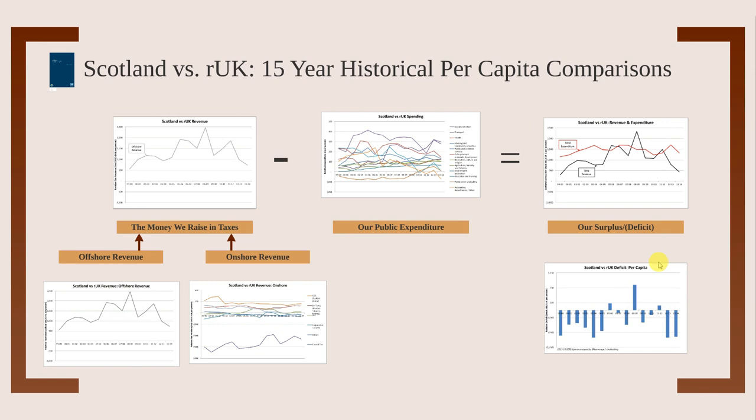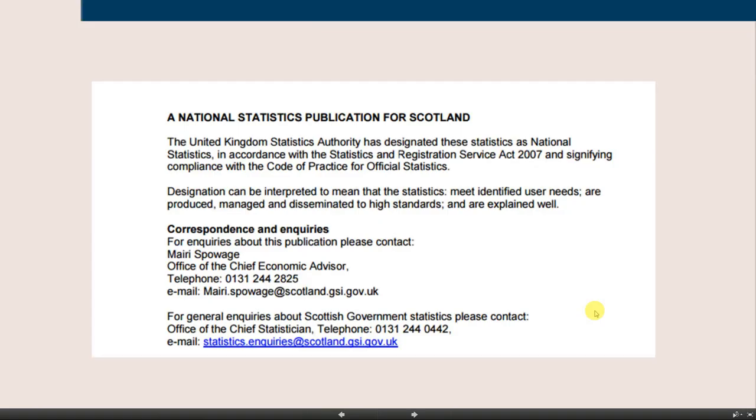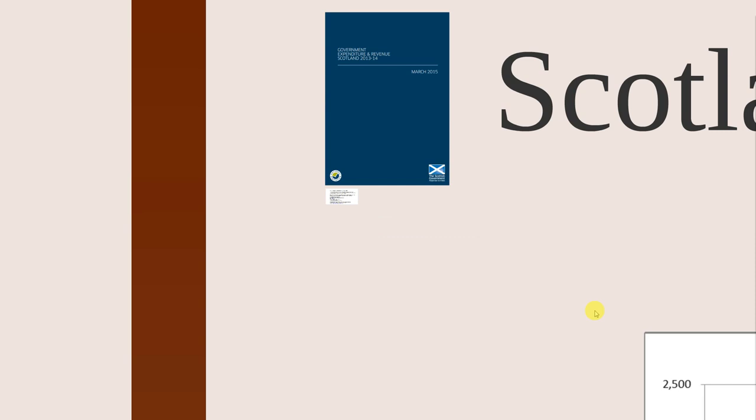We're going to look at 15-year historical per capita differences between Scotland and the rest of the UK. The data source is GERS — Government Expenditure and Revenue Scotland. If you don't trust these numbers, I suggest you look at ChockaBlog's post called 'Stop Getting GERS Wrong.' These numbers are created by the Scottish Government and classified as national statistics, complying with the code of practice for official statistics. These are good numbers.